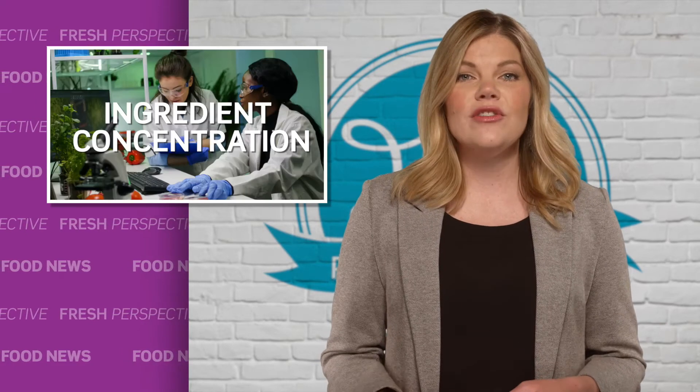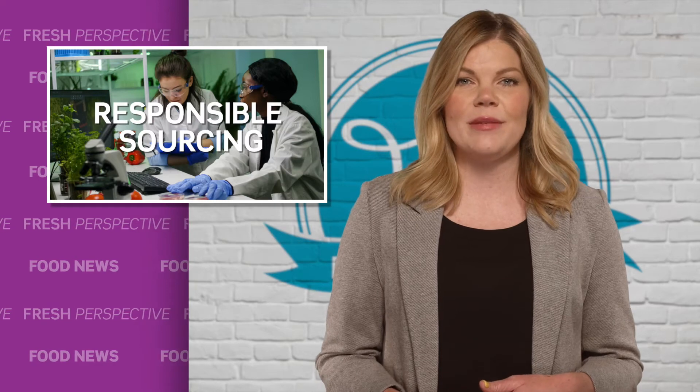It's important to remember that not all extracts are created equally and your advantage can lie in the difference. Ingredient concentration, authenticity, as well as responsible sourcing standards and practices are key. Closely examining the differences between what might at first seem to be equivalent solutions can reveal opportunities to realize cost, quality, and efficiency gains and provide an advantage in a highly competitive industry.